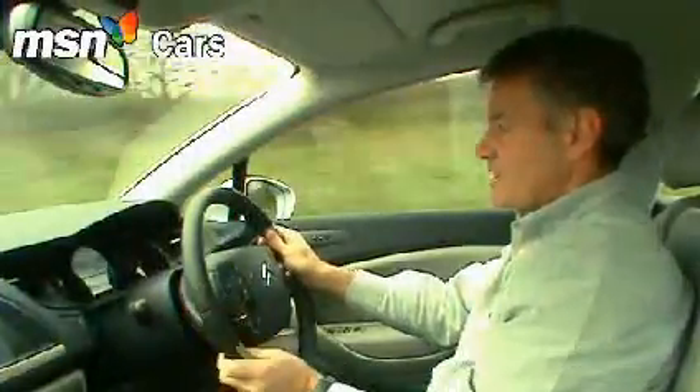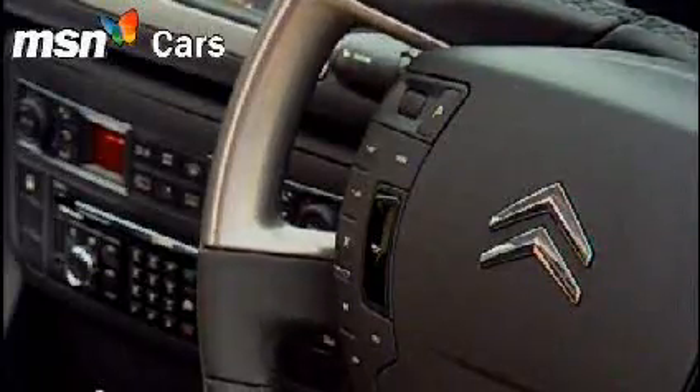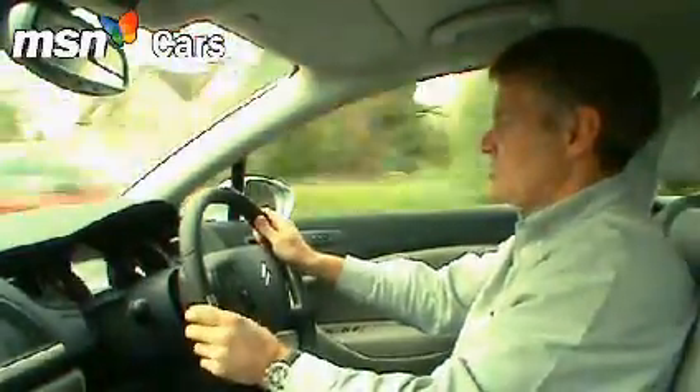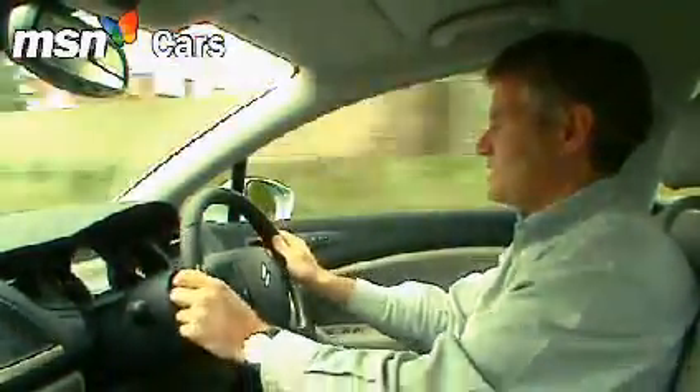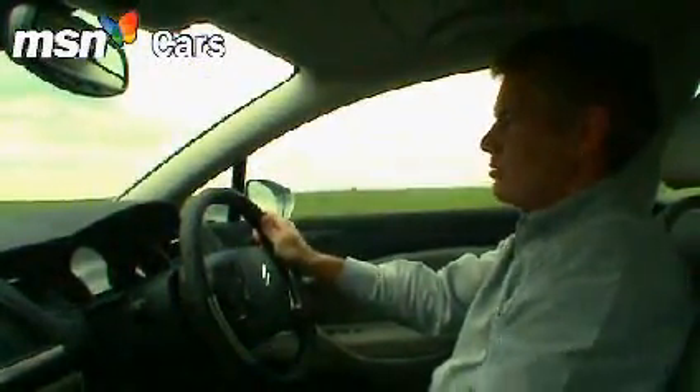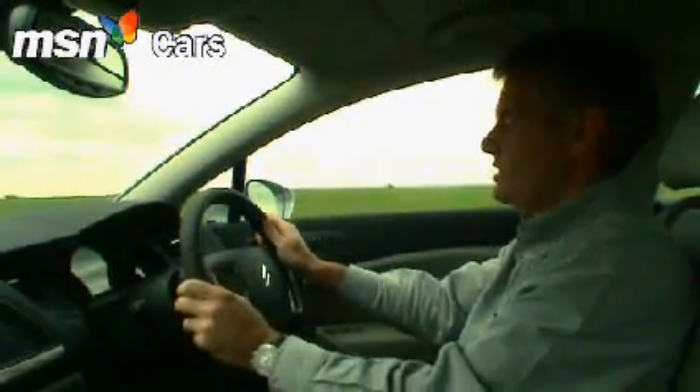But more interesting still is the way this boss in the centre of the car stays static when the steering wheel turns. It's not the first time it's been done on a Citroen, but it still has this weird sensation when you're driving along — gives this car a real unique, wacky touch, which is probably what we've come to expect of Citroens in the past.